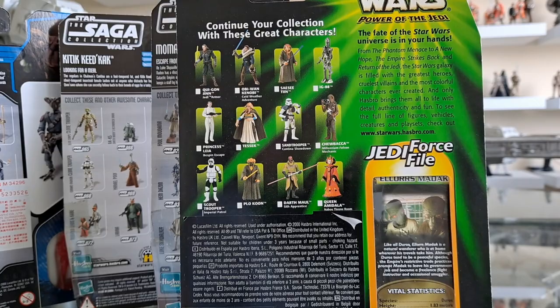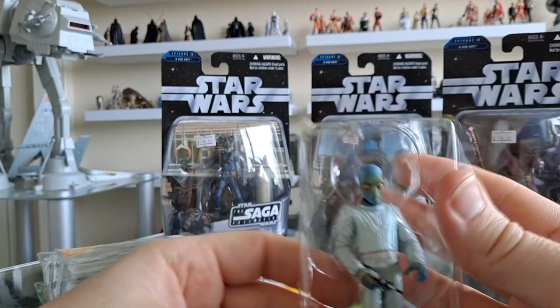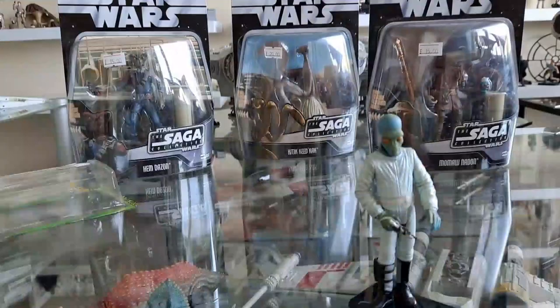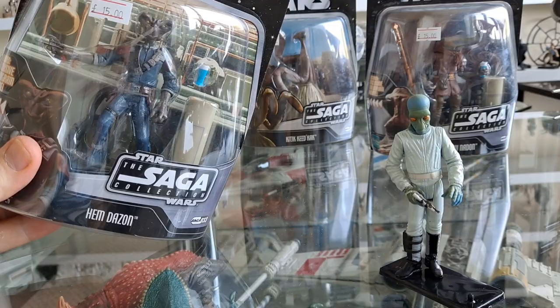Let's get them all open! I'm starting with this guy — no disrespect but I'm just ripping them open. Look at that, awesome stance. At the end of this video I'll put them all on the shelf. This one's quite hard to get open, the old Saga Collections, but can't wait to get this guy open.